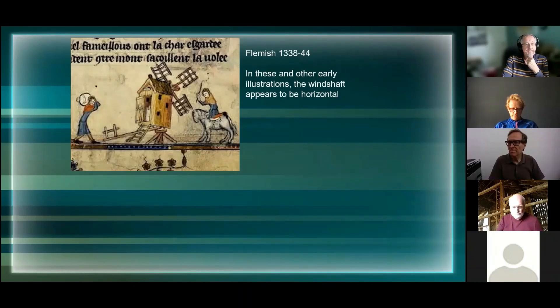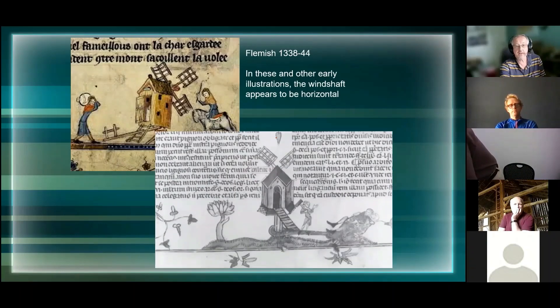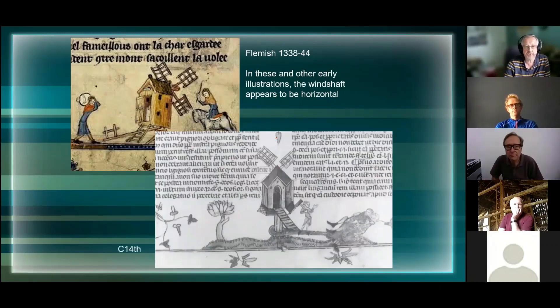If you go back in time to this illustration from a Flemish manuscript of the 14th century, they have mills looking like this - there's a recognizable post situation here. This post here looks as if the wind shaft, the bit that carries the sails and the power from them - the axle as it were - is horizontal, and obviously that changes later on. They clearly have a very old origin going back to the 14th century.